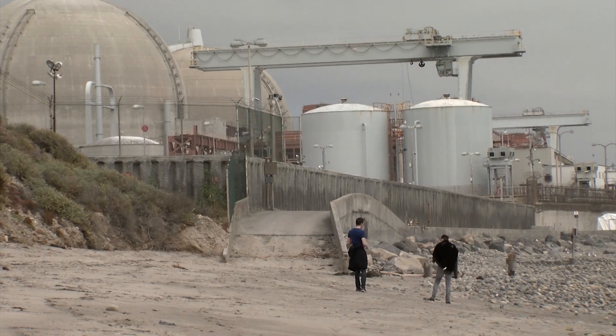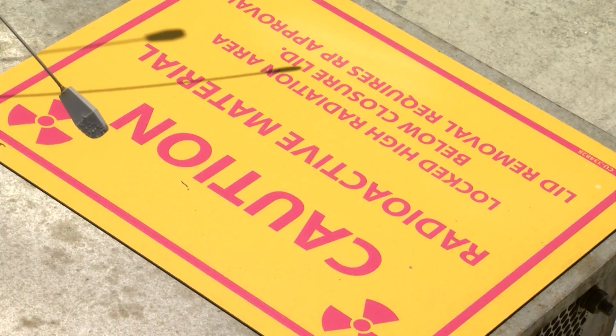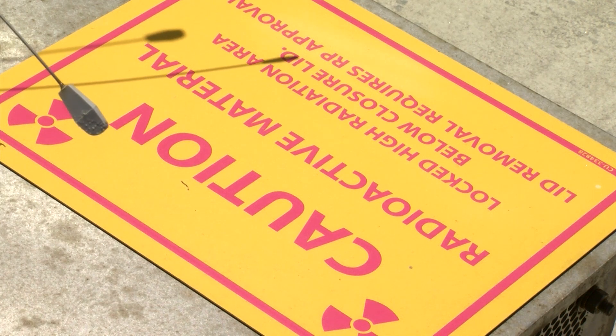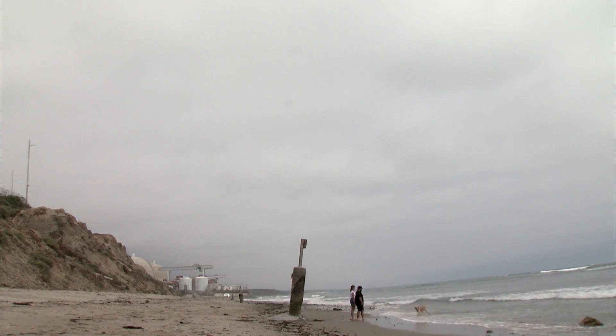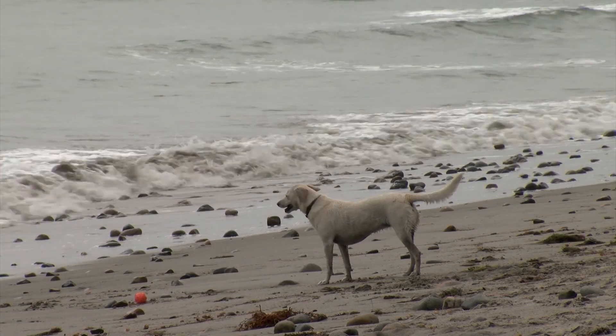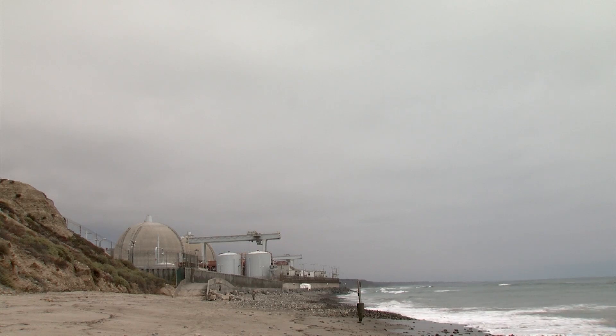The federal government was supposed to provide a solution decades ago, but it still hasn't. So these nuclear experts say what's preventing a permanent, safer solution for San Onofre and plants around the country is less scientific and more political. Shalina Chotlani, KPBS News.